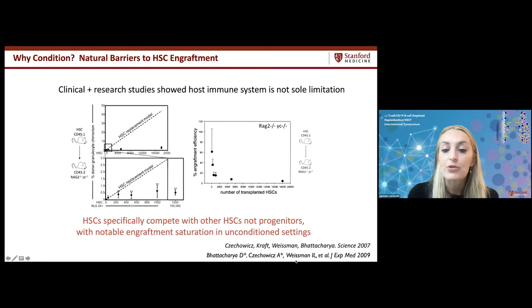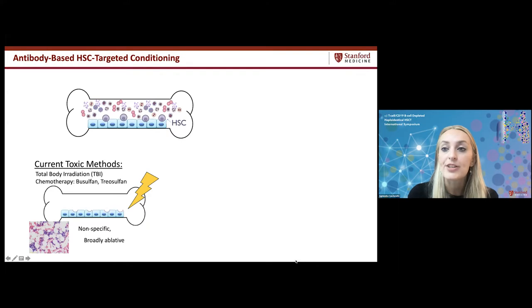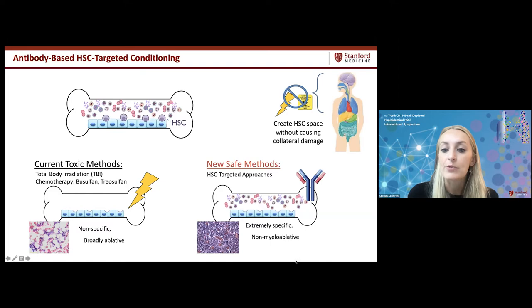Fascinatingly, we showed that transplanting more hematopoietic stem cells per stem cell basis actually makes them less likely to engraft, while progenitor cells don't interfere with HSC engraftment — showing that HSCs compete with other HSCs. This suggested that depleting host hematopoietic stem cells could overcome engraftment barriers. Rather than using total body radiation or alkylating chemotherapies that broadly destroy the bone marrow and microenvironment, we wanted to develop safer approaches targeted specifically at host hematopoietic stem cells, sparing progenitors and other tissues.